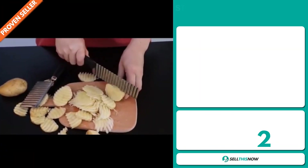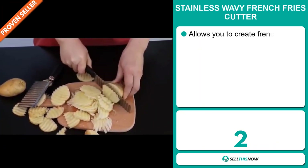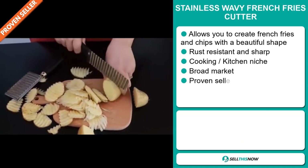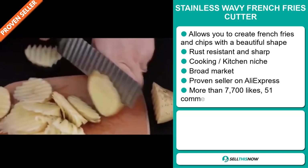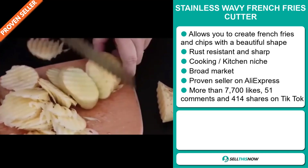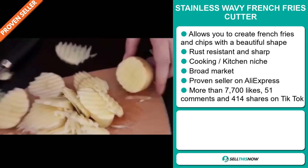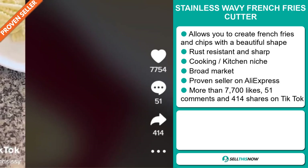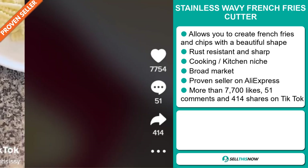Our next product is the Stainless Wavy French Fries Cutter. This allows you to create french fries and chips with a beautiful shape. It's rust-resistant and sharp, and it falls under the cooking kitchen niche market. We also think it has a broad market base, and it's a proven seller on AliExpress with many, many orders. The TikTok ad has more than 7,700 likes, 51 comments, and 414 shares.